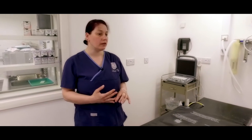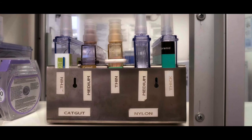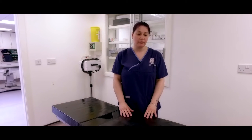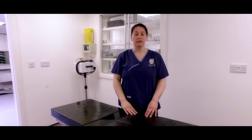This is our operating theatre. We try to keep equipment in here to a minimum so that everything stays nice and clean, which is essential when doing sterile procedures. We have a top-of-the-range heat mat to make sure everybody stays nice and warm during surgery, and we have a surgical light to help when we're doing procedures.